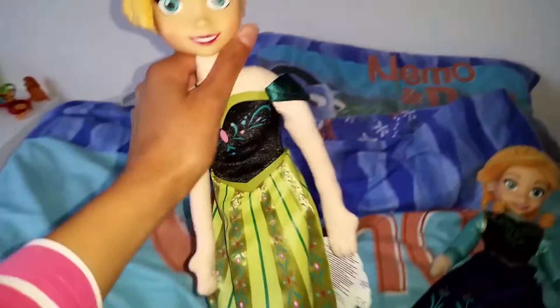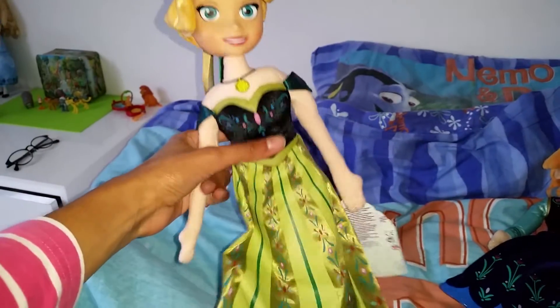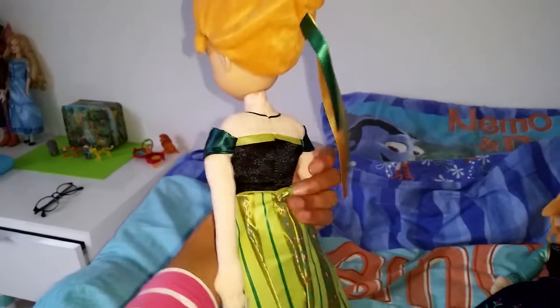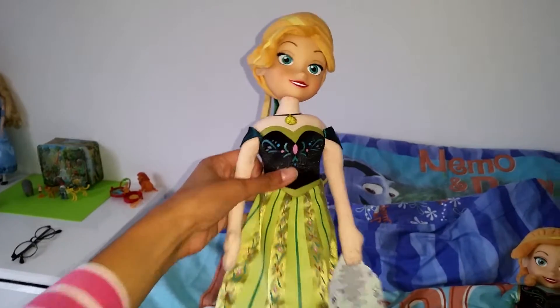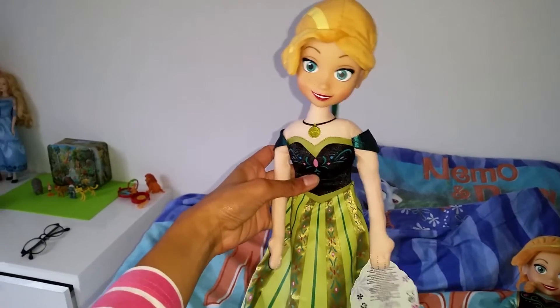That's pretty much all I have to say about this. I'm so happy that I have this cute doll. I think this is a great size for kids to take on their adventures and nice to snuggle up with and play out scenes from the movie. Hope you like this review of the Anna Coronation plush doll — don't forget to like and subscribe and leave a super awesome comment below. Bye everyone, bye bye!